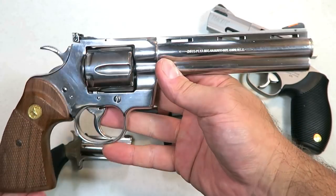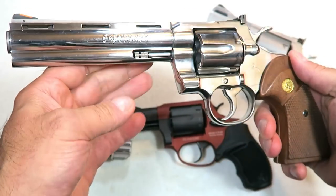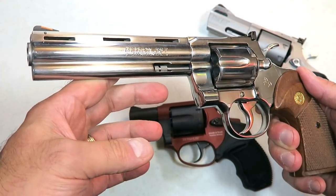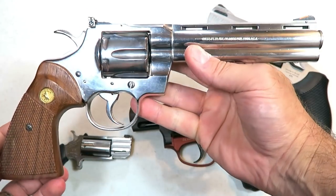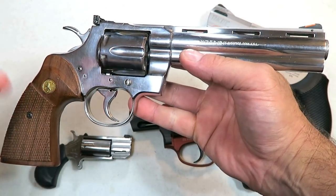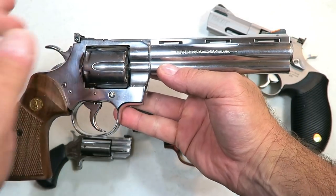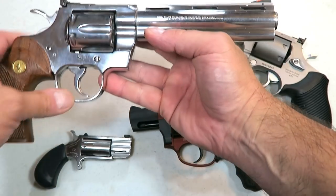Now this is the granddaddy of them all — a Colt Python with a 6-inch barrel. I've owned this for a while. I love it; I love showing it off. I love shooting it, but I don't shoot it as much as I should because I understand the value of it — I'm trying not to baby it, but at the same time I want longevity with it. It's just a beautiful all-around firearm. Many people would say this is the greatest revolver ever produced, and I'm certainly not going to argue with that.